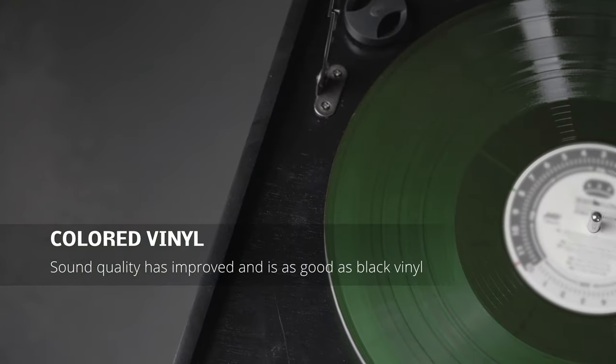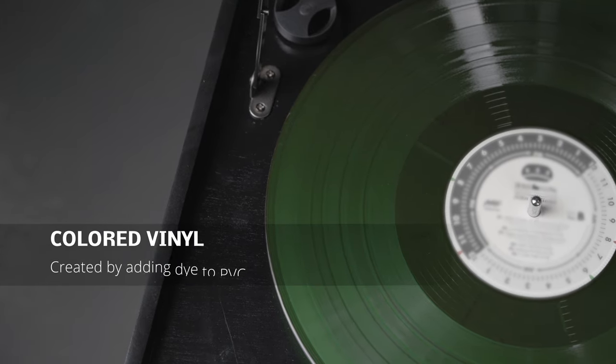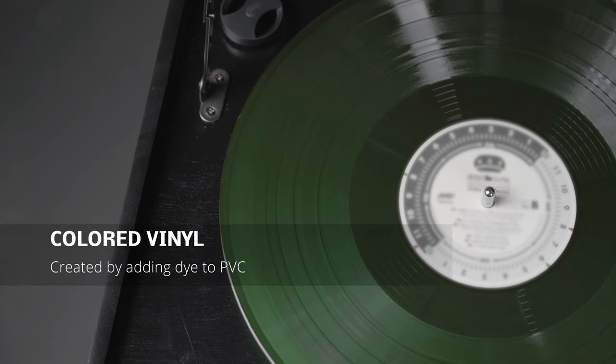To make colored vinyl, dyes are added instead. Colored vinyl used to get a bad rap for sound quality, but the quality has come a long way over the course of the years. And today, the sound difference is negligible.